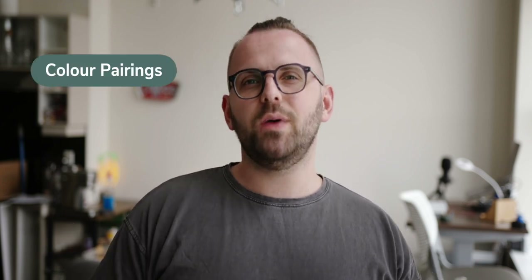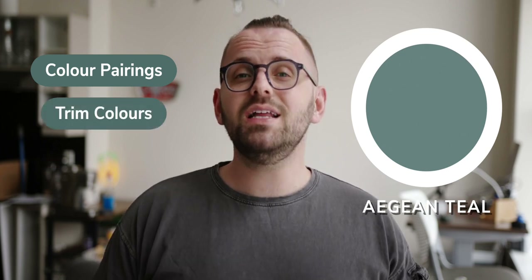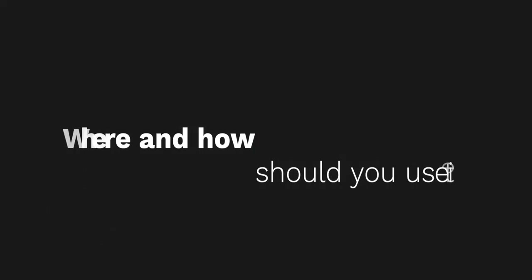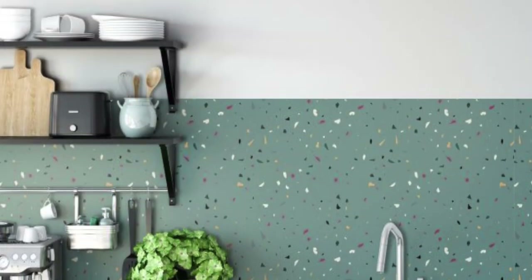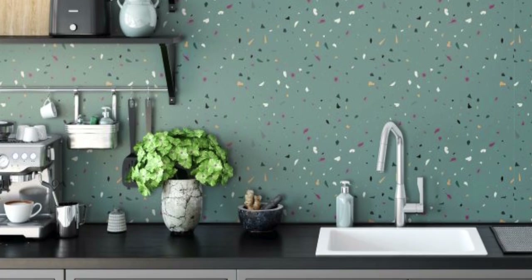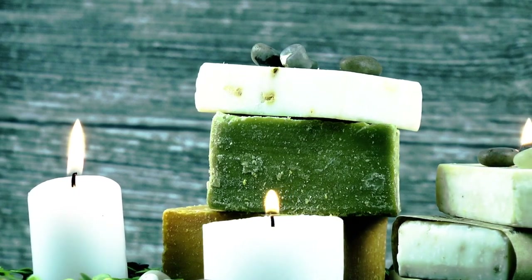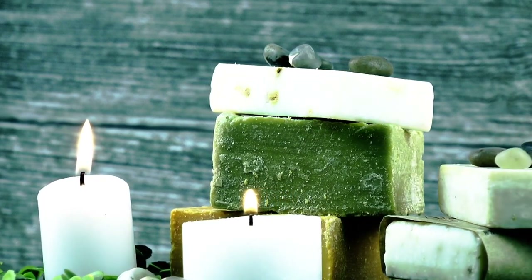We're going to go over some fun color pairings for Aegean Teal, a suitable trim color or two, and finally the all-important question: where and how should you use this color in your home? The color of the year is supposed to represent where we're at design-wise right now and moving forward. I'm not too surprised to see a cooler leaning color, because the cool color palette tends to represent serenity, calm, and an overall soothing quality.